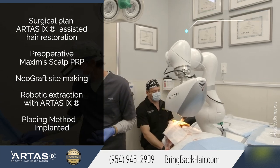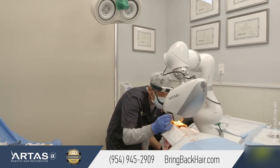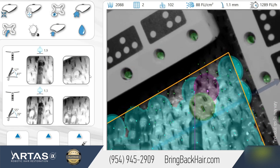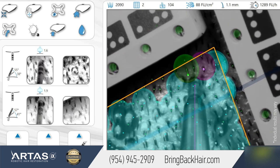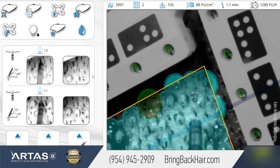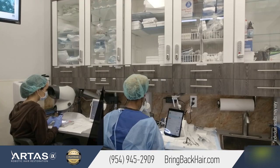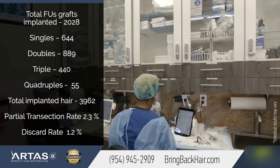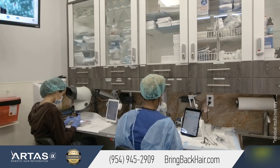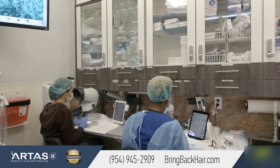The speed of harvesting that we're able to achieve is not only the machine — it's also the optimized workflow. The harvesting speed has potentially translated to better results because the faster we can get the grafts out, the faster they'll be re-implanted to the area where the hair loss is. This way they will get higher oxygen supply and less stress on those grafts, because of the time they spend outside the physiological environment.